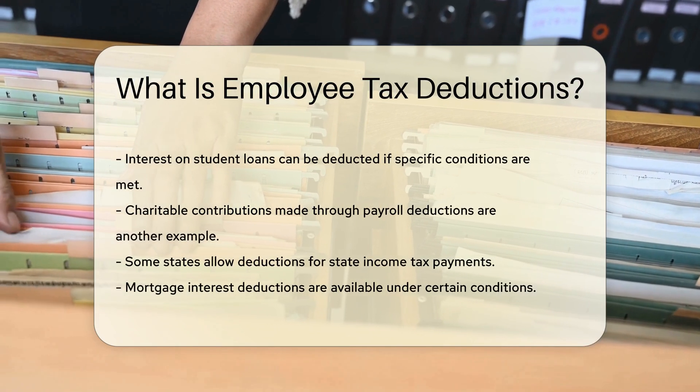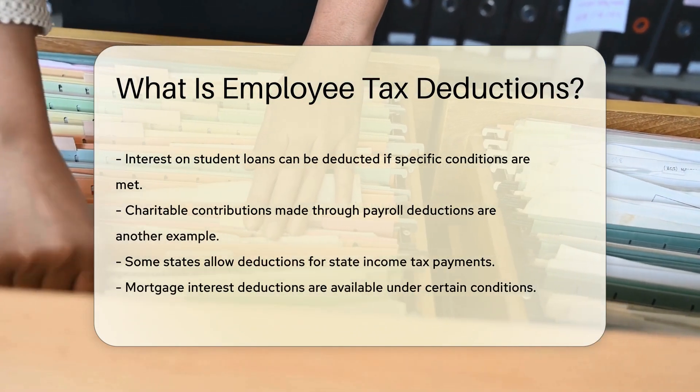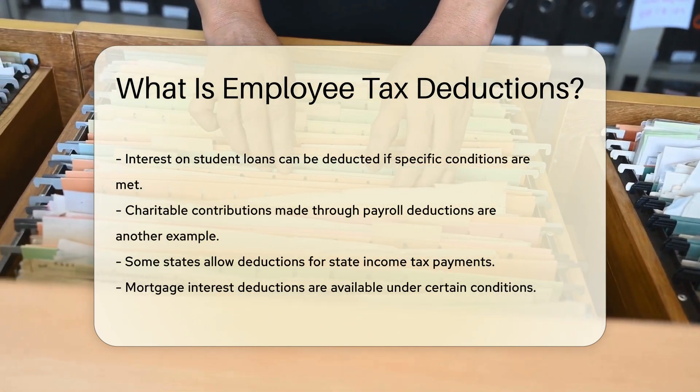Interest on student loans can be deducted if specific conditions are met. Charitable contributions made through payroll deductions are another example. Some states allow deductions for state income tax payments.